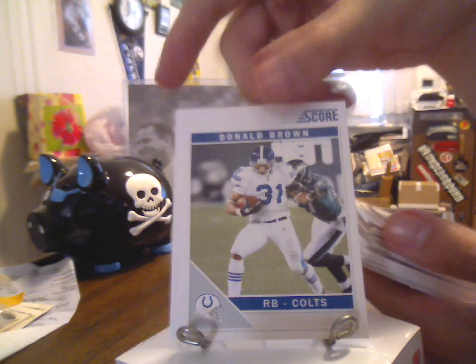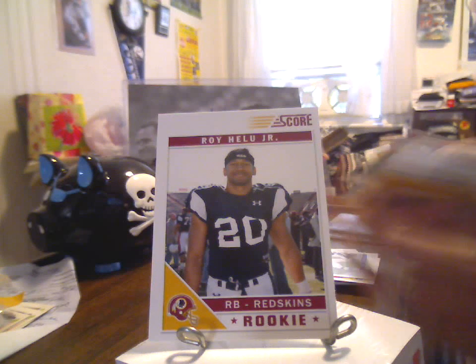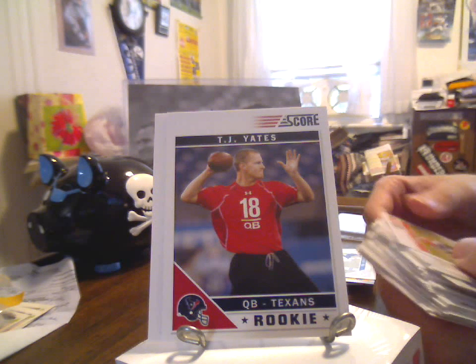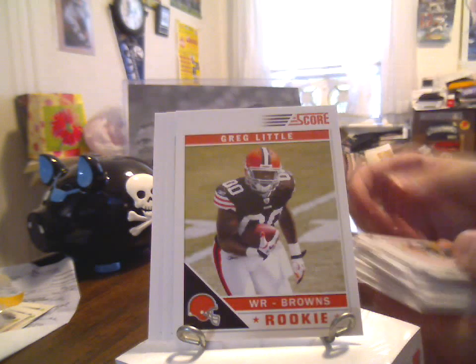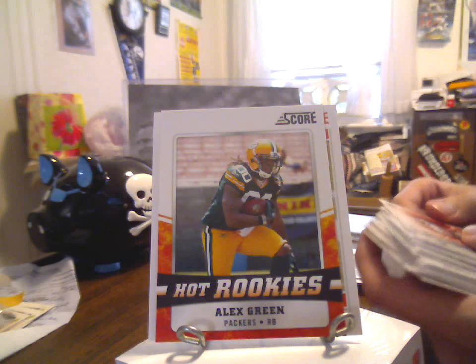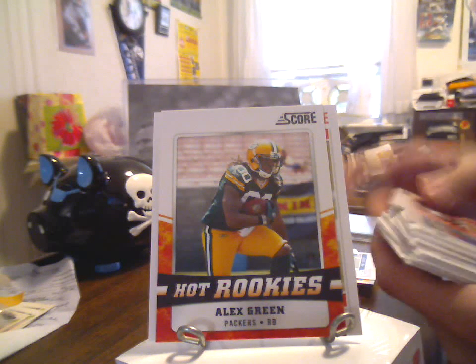Here's a first rookie for the Redskins — Roy Helu Jr. Probably end up going to Ben eventually. T.J. Yates, quarterback for the Texans. Greg Little, wide receiver for the Browns. Alex Green, hot rookies, running back for the Packers. And in the Zone insert — Frank Gore.